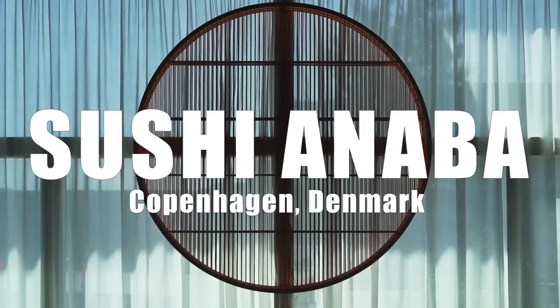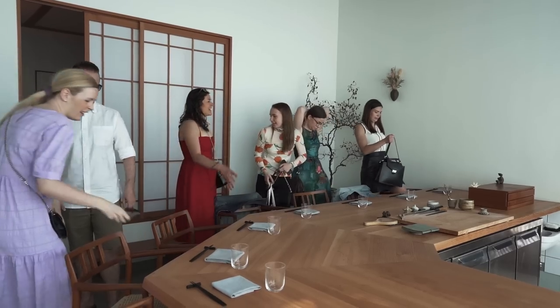We're here today for lunch at Sushi Inaba, one of the hardest to book seats in Copenhagen. That's because there's only eight counter seats, so today we decided to book them all for the Hungries, our food club.